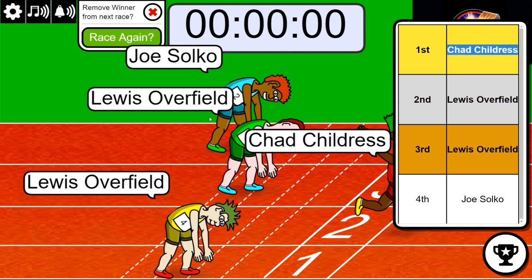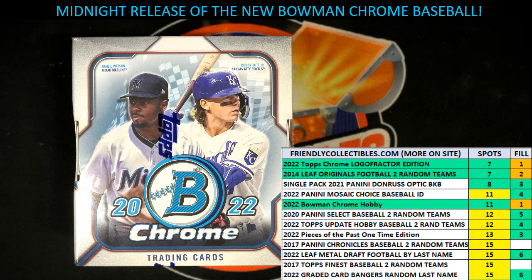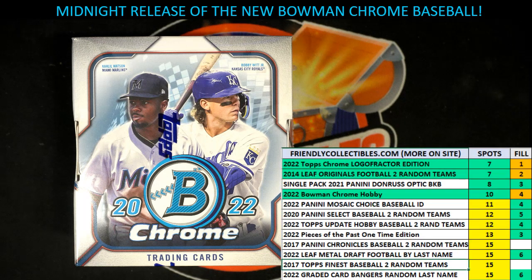That is going to be Chad's spot in this Bowman Chrome coming up. This is a midnight release. We're counting down. We're going to be down to, I think, 10 left now. Here's a link to the new filler. We're going to run another race in a minute for spots in Bowman Chrome hobby. That's what's going down. It's happening. Congrats to Chad, who just won a spot for $7.60 in Chrome.